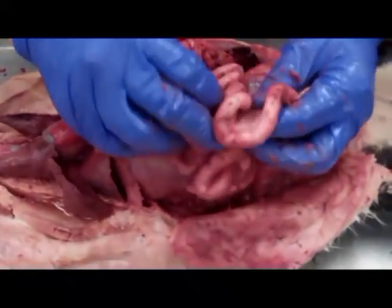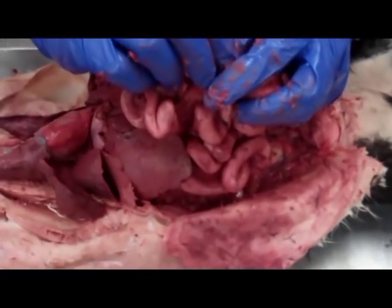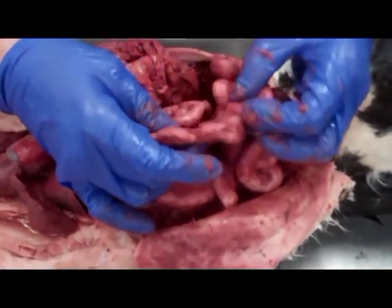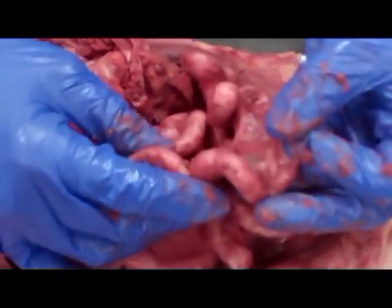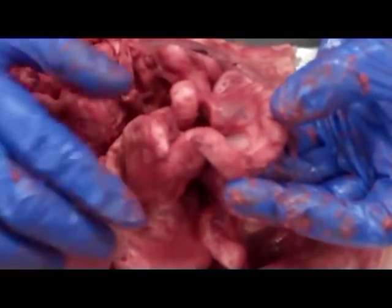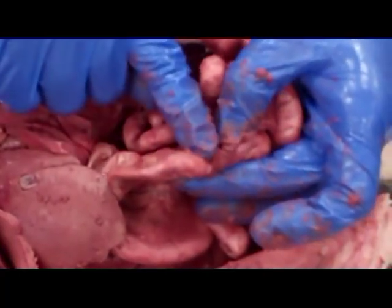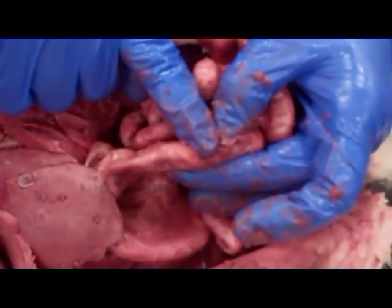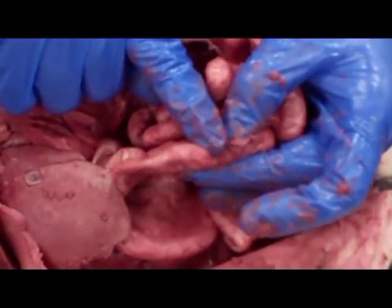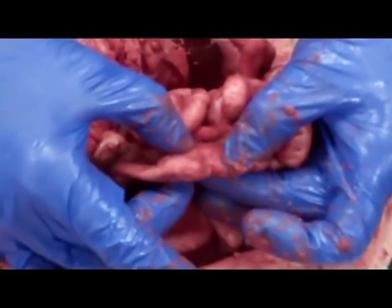Once you get into all of this stuff, essentially this is all jejunum — the middle section of the small intestine. And then you get down to this straight little portion right here at the end of the small intestine. This section is the ileum, and it meets with the cecum. In a human being we have an appendix at the cecum, but in cats they don't have an appendix. You can see the cecum because there's a tight attachment right here at the ileocecal valve — it's a C-shaped structure that makes up part of the large intestine.